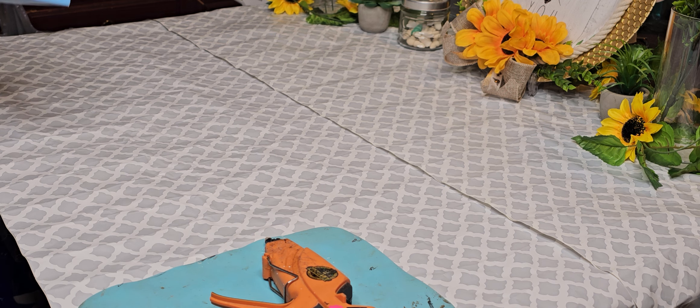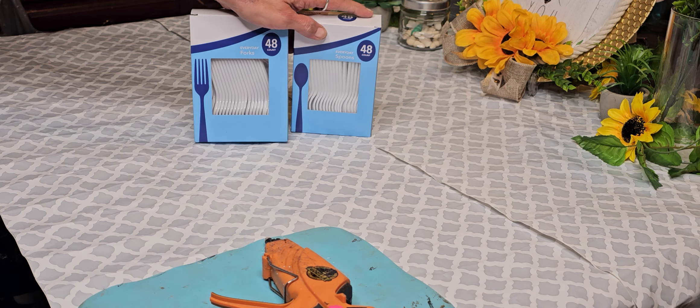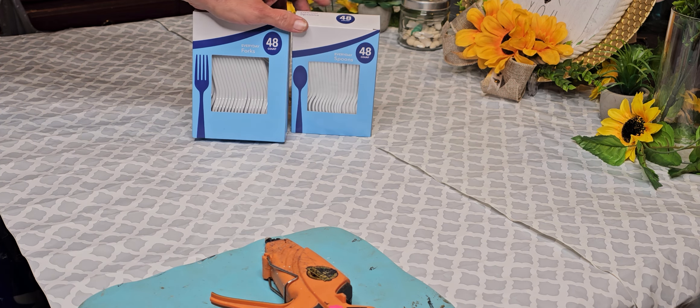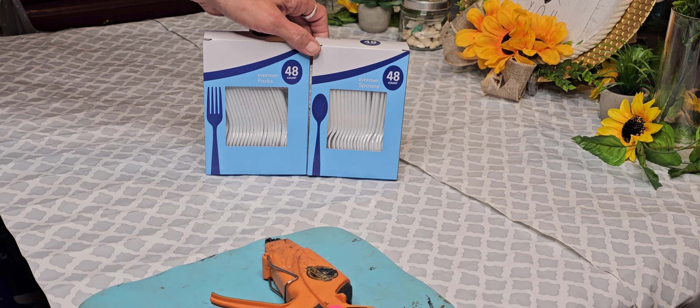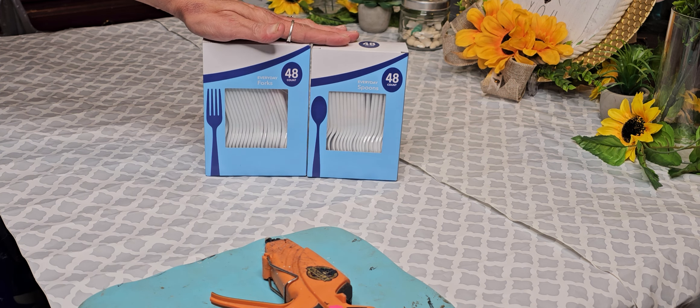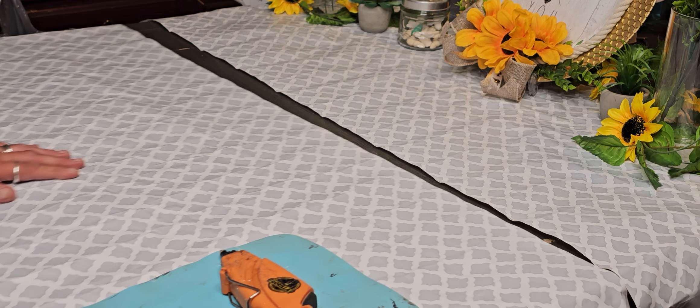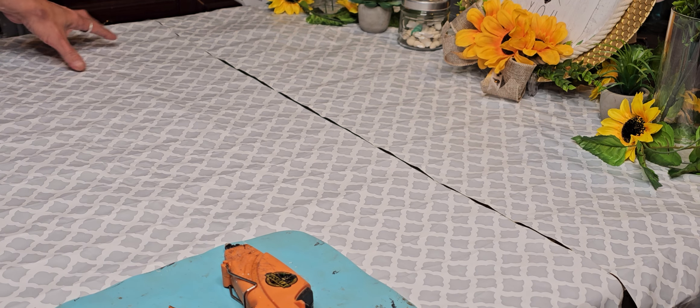These are repeat buys. They have been out of the 52-count forks, so we've been getting 48. So we got that.